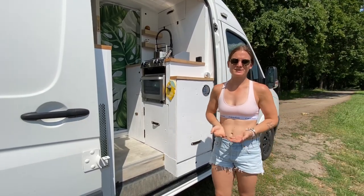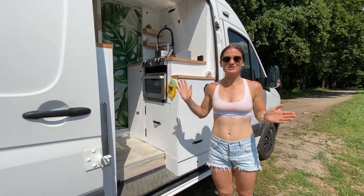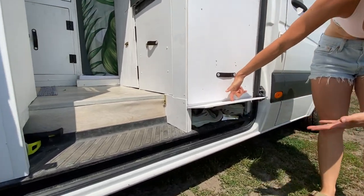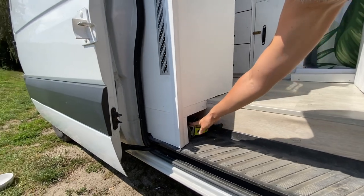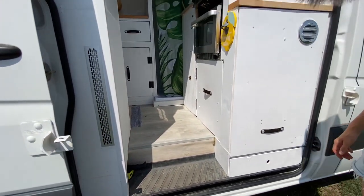W takiej małej przestrzeni jak w vanie staraliśmy się zagospodarować miejsce jak najbardziej się tylko da. Zaczynając od początku — mamy tutaj schowek na buty, taki malutki. Wystarczy wsadzić paluszek i buty wchodzą do środka. Po lewej stronie mamy schowek na saperkę i latarkę — warto mieć pod ręką.